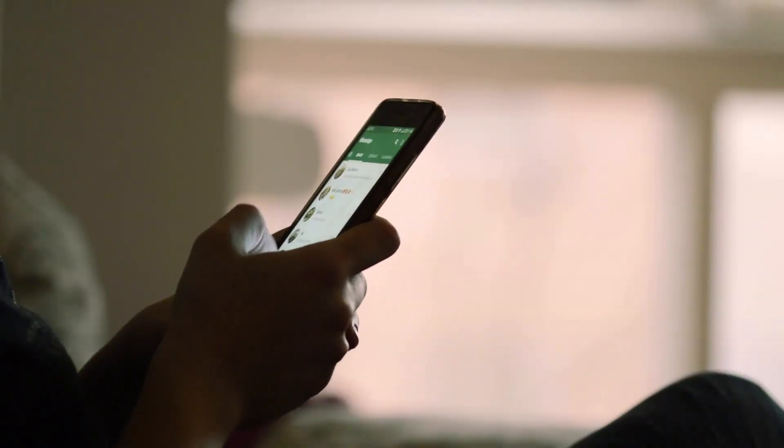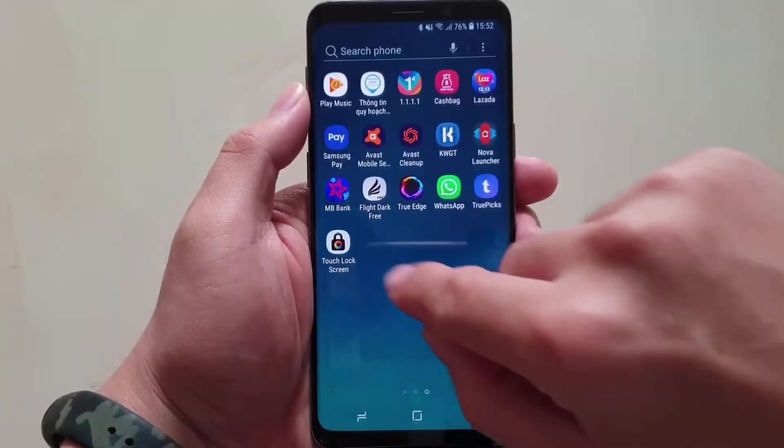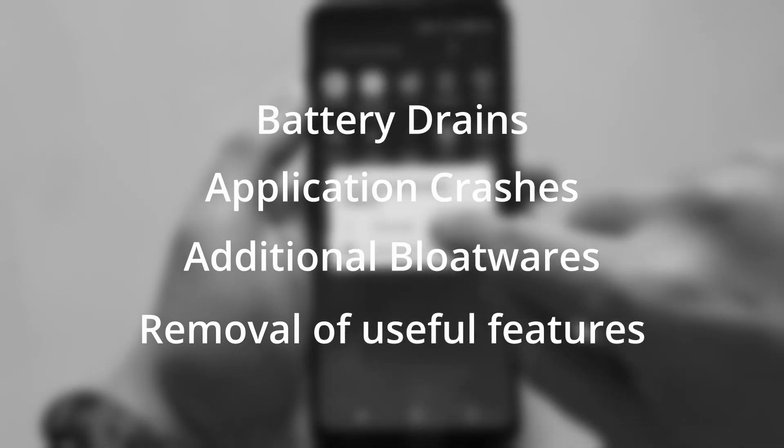Till now it's okay, but then updates will come for your phone, and then the issues will start to come. Most of the time, the issues are not visible right away. Battery drains, application crashes, addition of bloatwares, removal of useful features — these are the common issues which come with those updates.